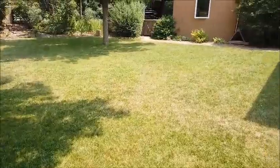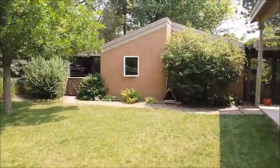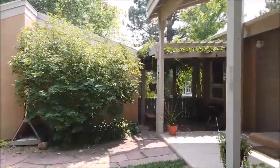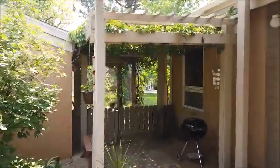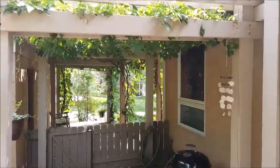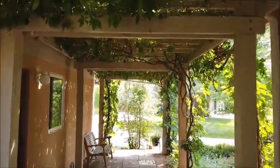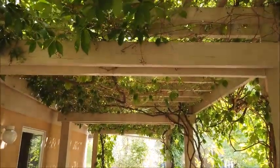Nice ground cover throughout. There's the detached garage, architecturally compatible with the house of course. It's nicely shaded in the summer because of the vines on the pergola that connects the two structures.